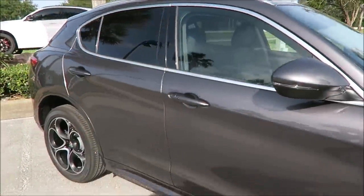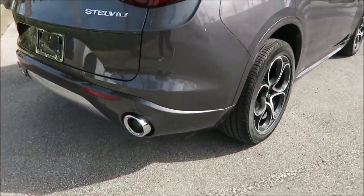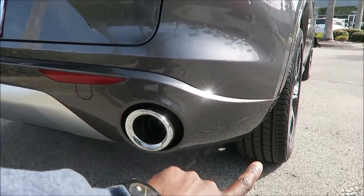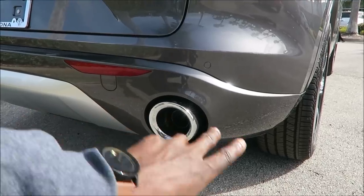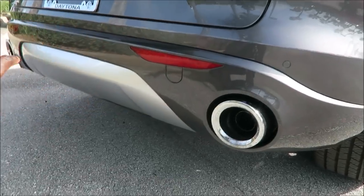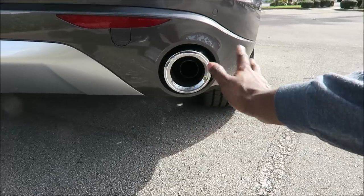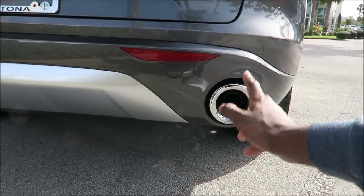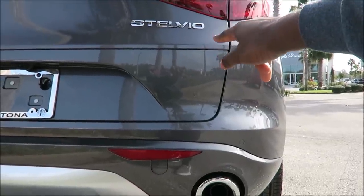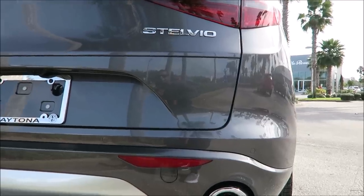Moving to the rear of the Stelvio, with that body color appearance kit, you have the back bumper done in the body-matched color — not in black plastic. You have the Vesuvio gray body molding on the rear valance all the way across. Check out the diffuser done in aluminum trim with chrome tips. You'll get those on any normal model, but with the Nero Edizione package you get it blacked out, same with the Stelvio badging. Instead of having it blacked out for the Nero package, you'll have it in chrome.